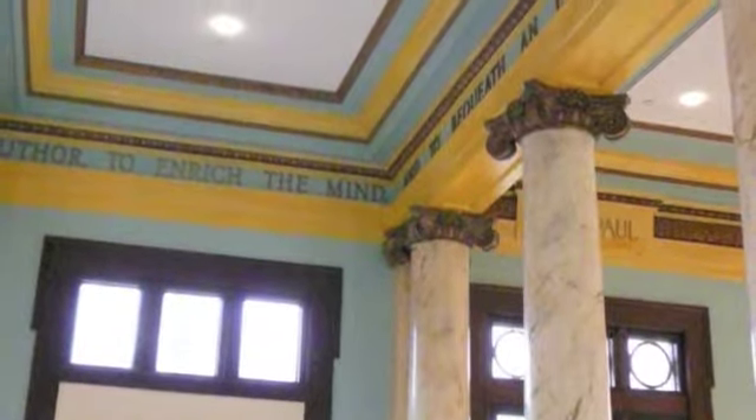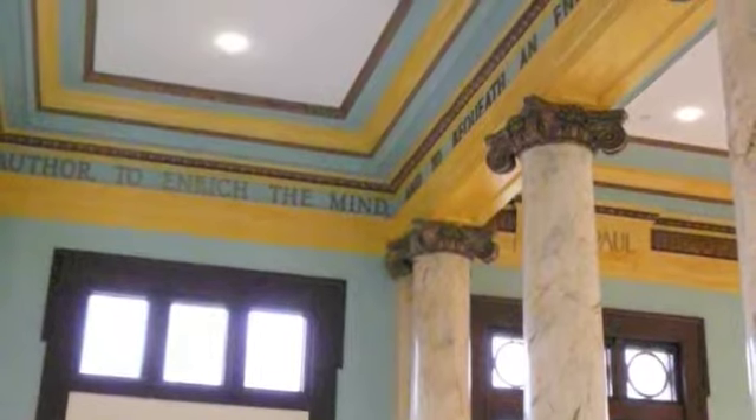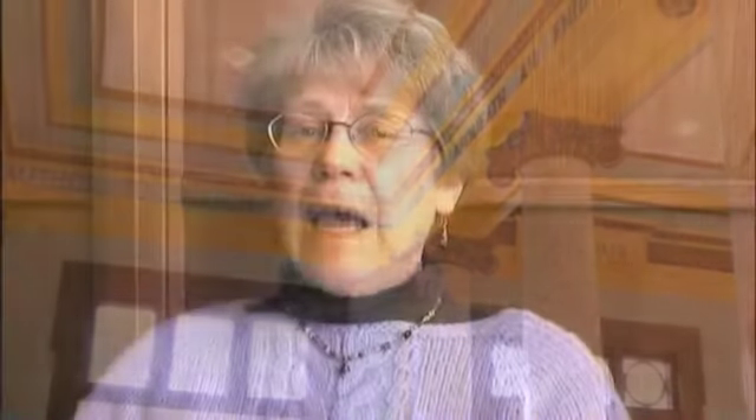The elements in the postcard we recreated in the frieze around the ceiling of the building, and also the bookcases that go around the perimeter, and the color scheme. So all of that was sort of inspired by that postcard.